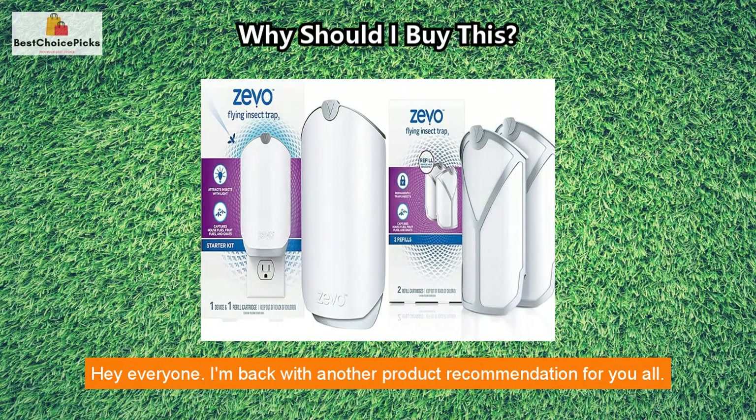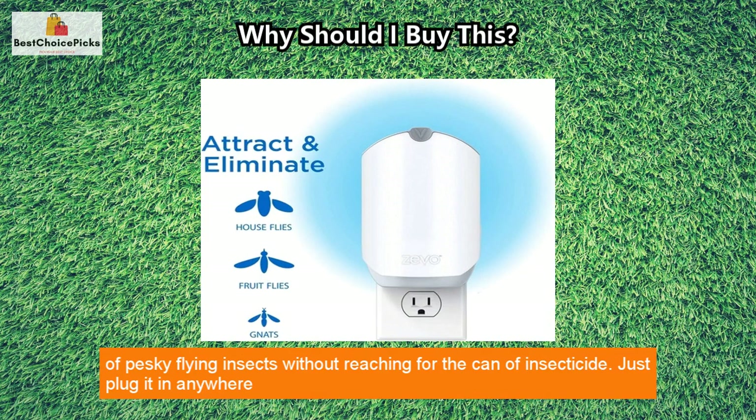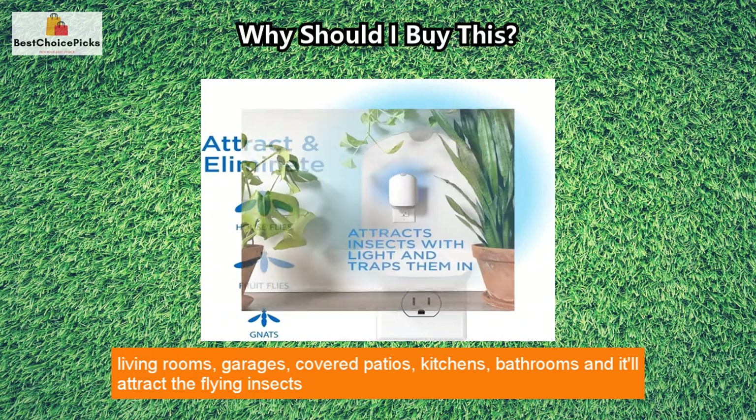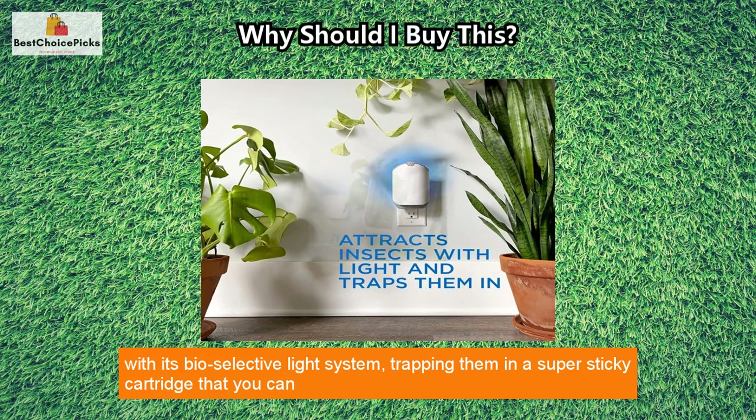Hey everyone, I'm back with another product recommendation for you all. This one's the ZEVO Flying Insect Trap, and it's an amazing way to keep your home free of pesky flying insects without reaching for the can of insecticide. Just plug it in anywhere — living rooms, garages, covered patios, kitchens, bathrooms — and it'll attract the flying insects with its bio-selective light system.